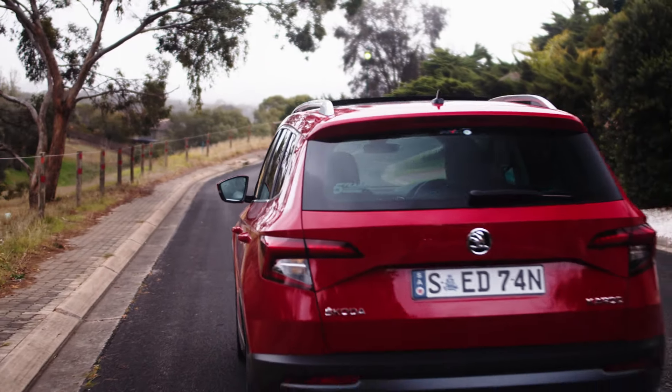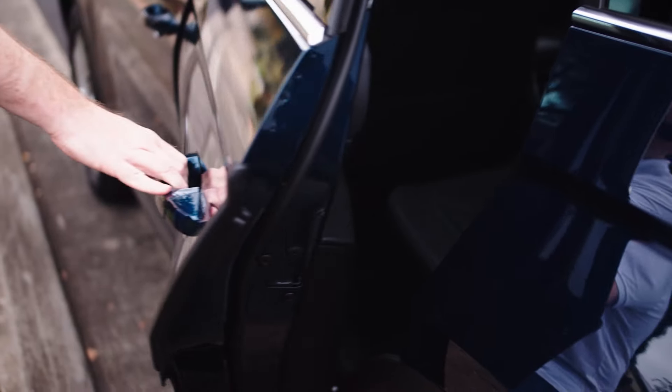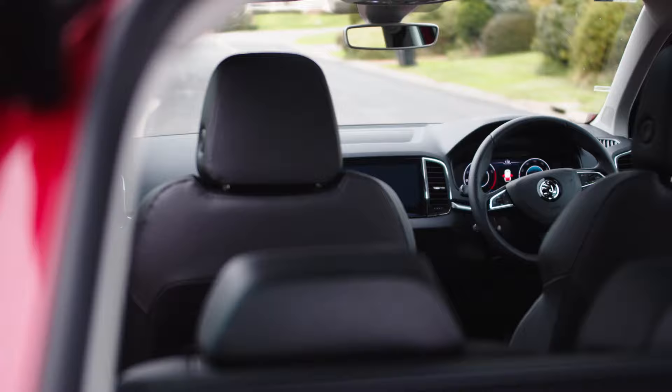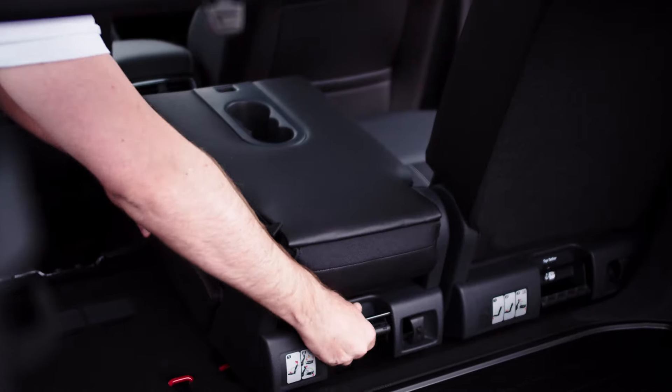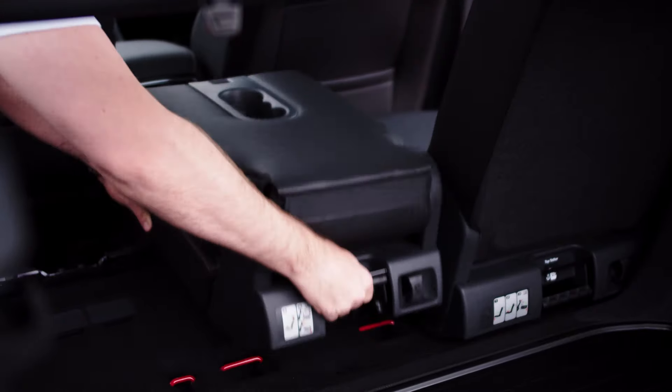The all-new Skoda Kodiak and Skoda Karoq are now available at Java Skoda. Both Skoda SUVs are simply clever, with plenty of practical features packed into them, including the Skoda Karoq's VarioFlex seating system for additional cargo space.